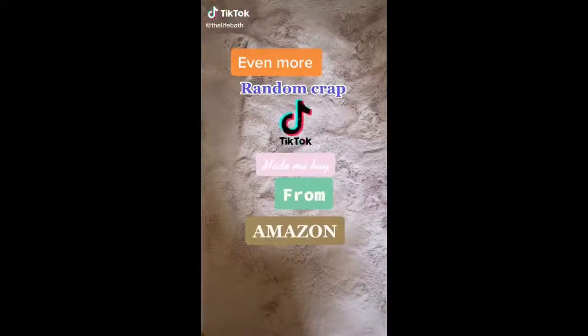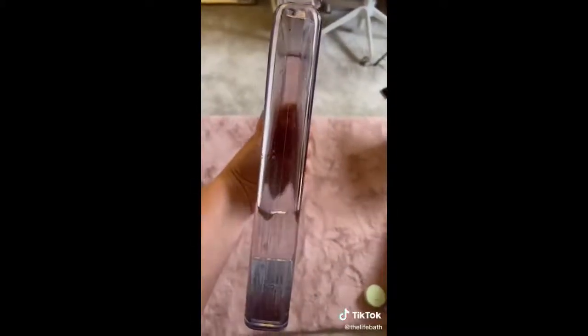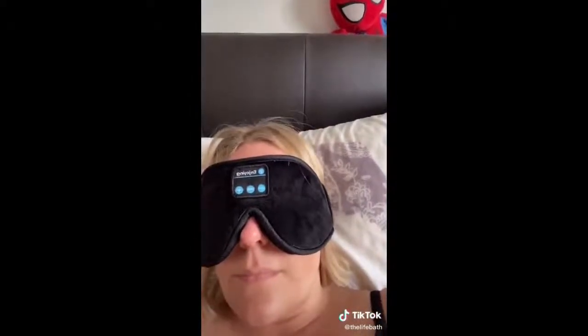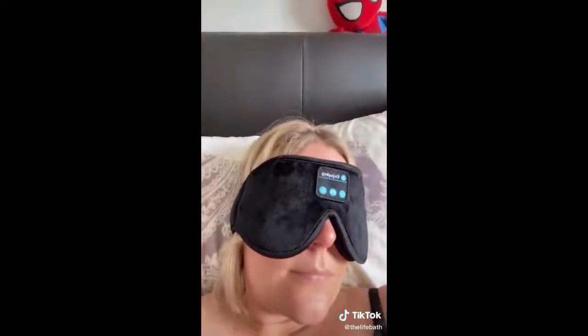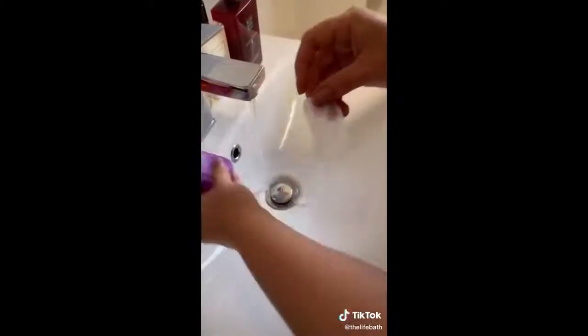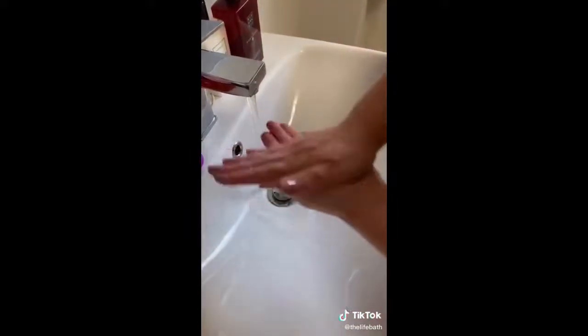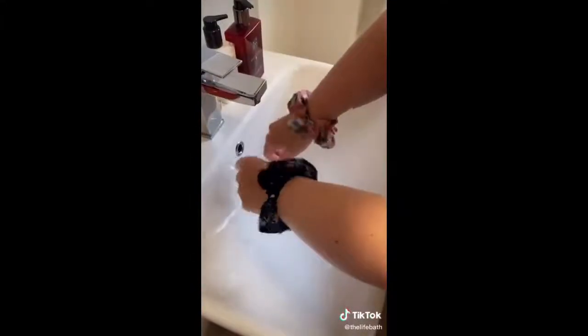Even more random stuff that TikTok made me buy from Amazon: this flat water bottle, because apparently if I just slide it into my bag I'll drink more water; this eye mask that has built-in Bluetooth headphones, which is actually really comfortable; these dry soap sheets that you just take out, put between your hands, lather together, and you've always got soap to wash your hands; and these scrunchies, because if you put them on your wrist when you wash your face, the water doesn't run all the way down your arms.